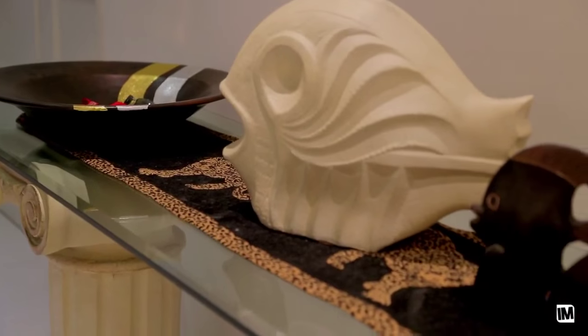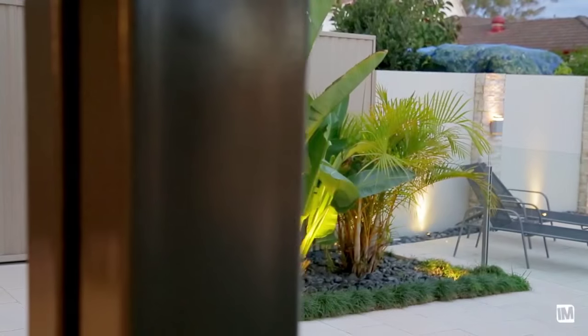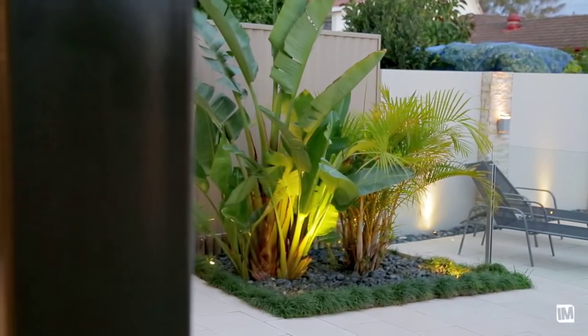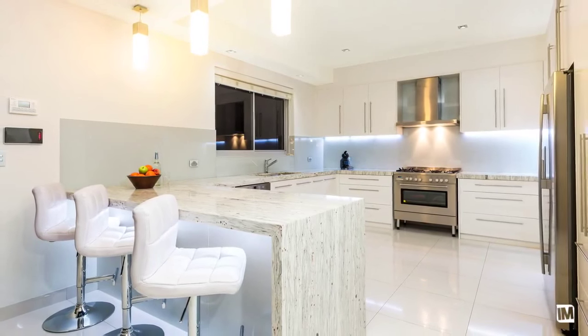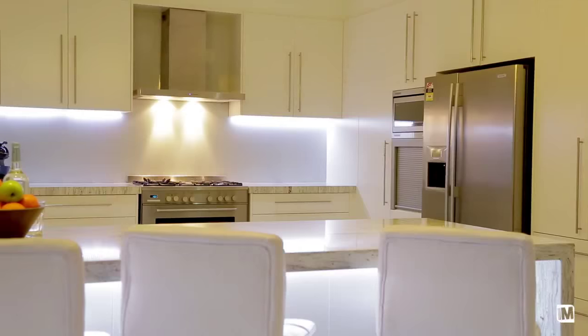As you walk through the hallway you enter the open plan living and dining area, which features bifold doors to the outdoor spaces. Immediately adjacent, you find a sophisticated kitchen featuring marble bench tops, quality appliances and LED lighting.